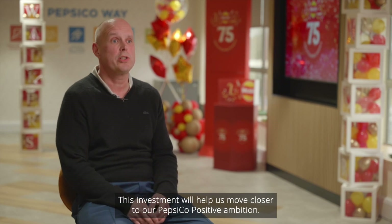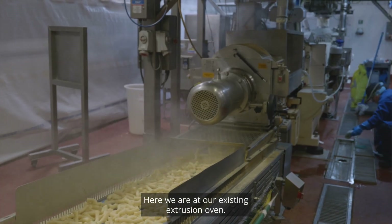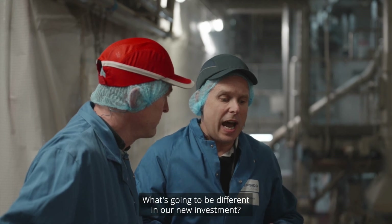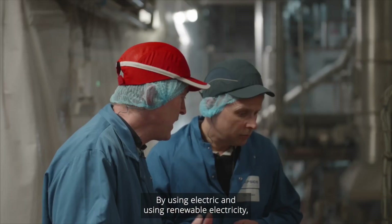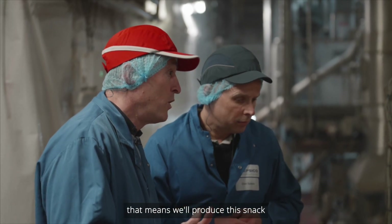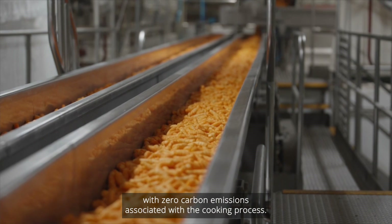This investment will help us move closer to our PepsiCo Positive ambition. It will reduce our greenhouse gas emissions. Here we are at our existing extrusion oven. By using electric and renewable electricity, that means we'll produce this snack with zero carbon emissions associated with the cooking process.